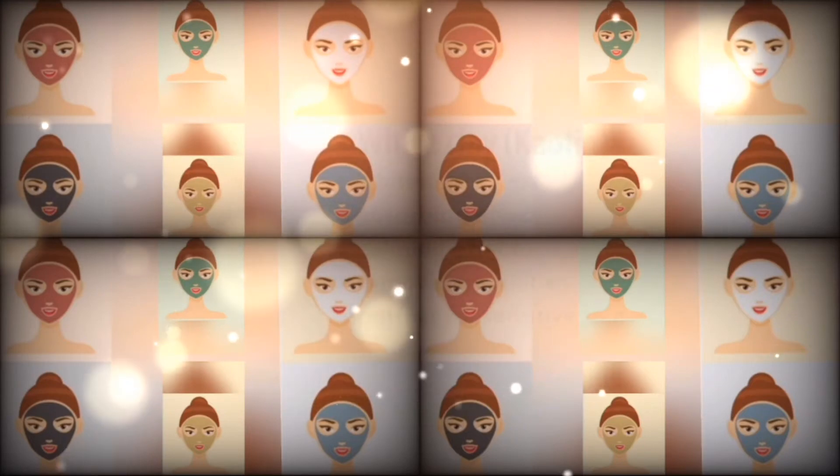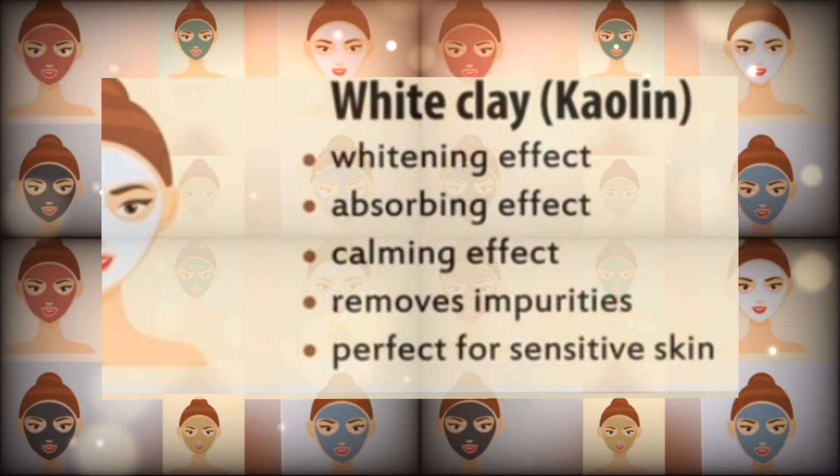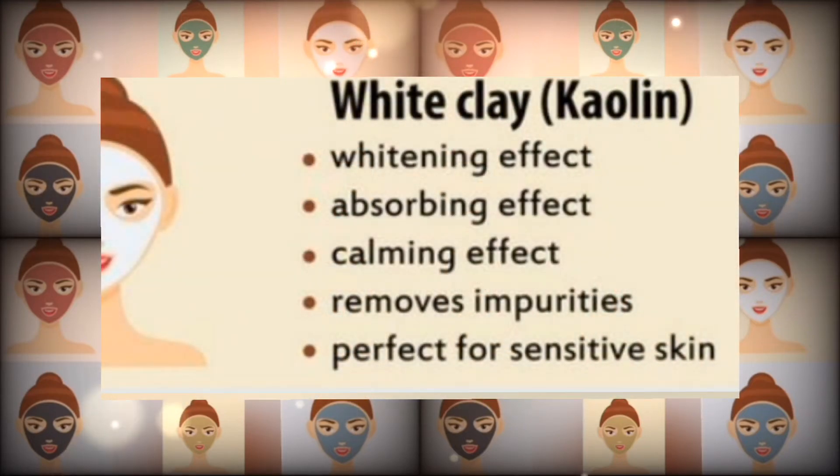Number one: white clay. It has a whitening effect, absorbing effect, and calming effect. It removes impurities and is perfect for sensitive skin.